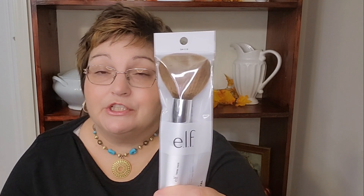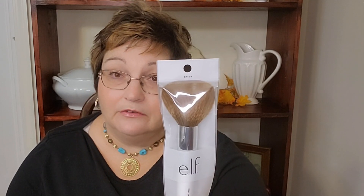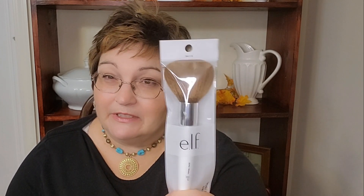Also at Walmart I found the ELF makeup brushes. They have some pretty nice brushes at Dollar Tree too, but I wanted something a little fluffier — I paid about $3.49-$3.59 for this. You could give this to somebody who likes makeup, put it on a card or with some candy. Or you can pick up makeup items from the Dollar Tree if Walmart is too expensive.